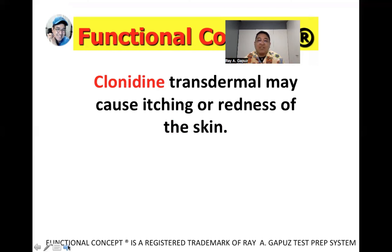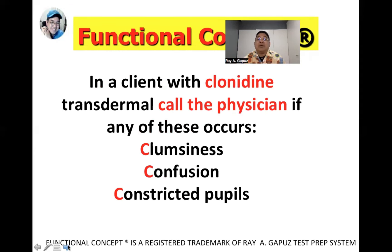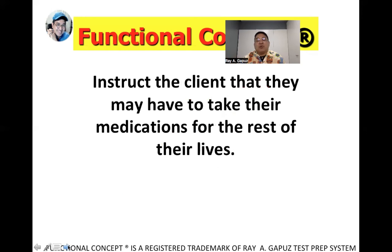Clonidine transdermal may cause itching or redness of the skin — important for the client to note. Call the physician if any of the three C's occur: clumsiness, which may indicate fluctuating blood pressure or muscle weakness related to side effects; confusion; and constricted pupils. Remember the three C's: clumsiness, confusion, and constricted pupils.